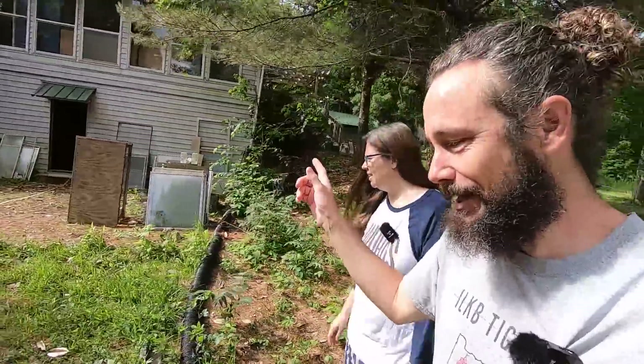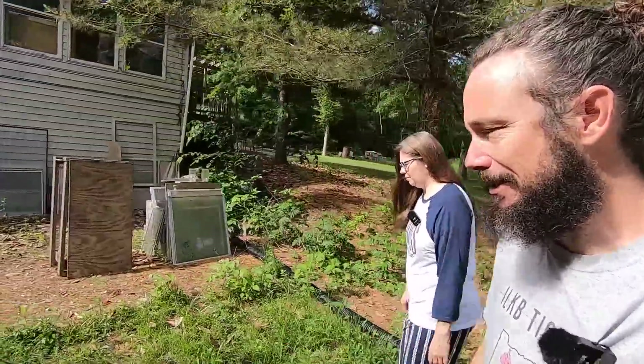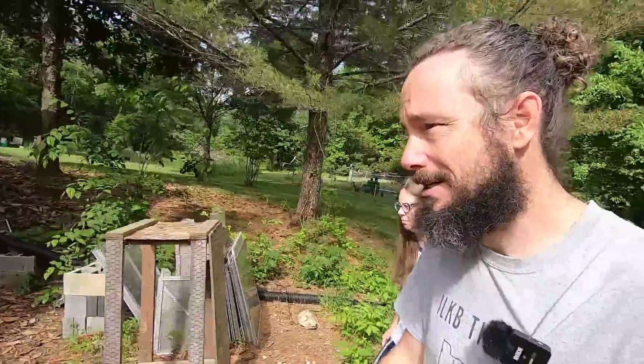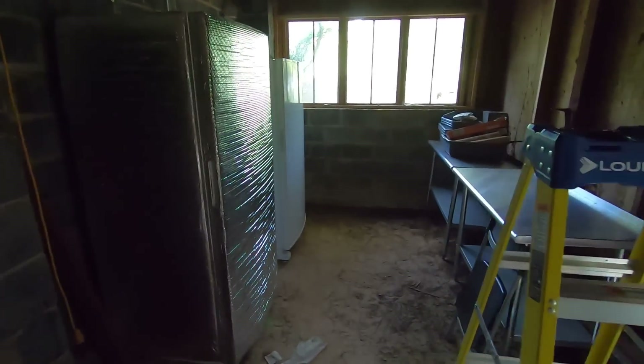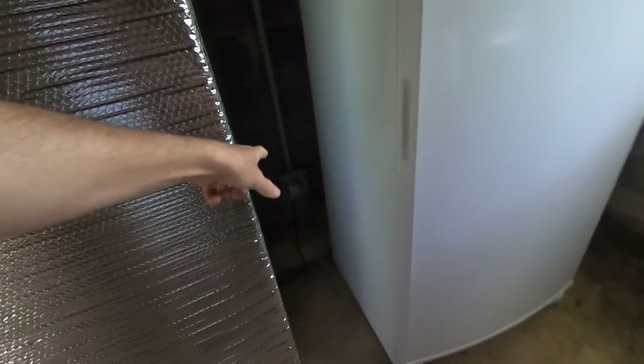Not so much yesterday. All right, we're going to take you into the basement area of the farmhouse because this is where I spent a good portion of the day. We got the second freezer going. I put in this conduit and outlets — you can't quite see them, but there are outlets there. We now have power down here.